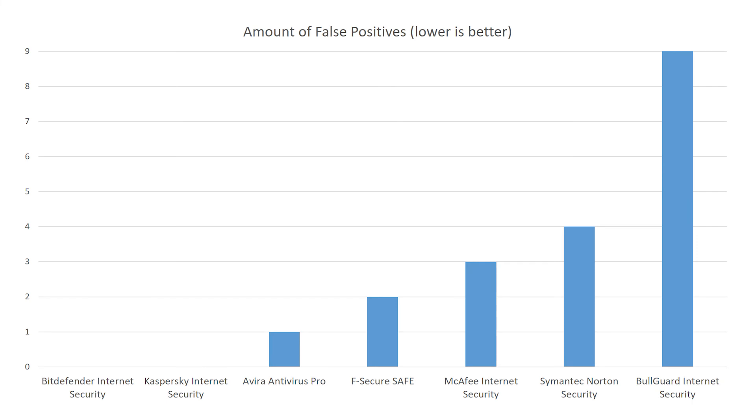Bitdefender and Kaspersky are leaders with 0 false positives. Avira comes close to that with 1 false positive. F-Secure ended up with 2, McAfee with 3, Symantec with 4, and Bullguard came last with 9 false positives in total.